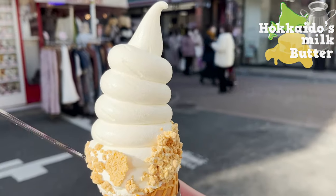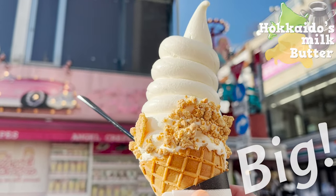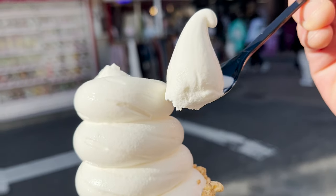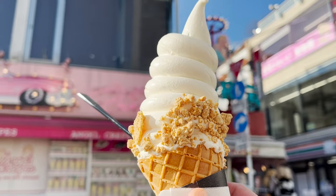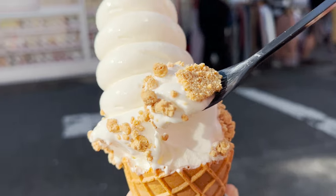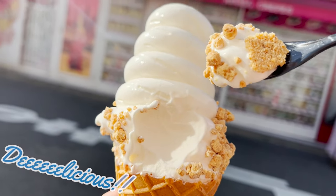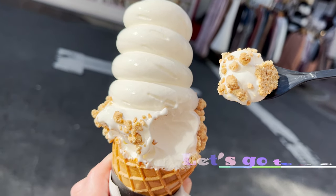It costs about $3.09 but it's so big so it's worth more than the price. It's not too sweet and the flavor of milk is very rich. It's almost like you're drinking heavy cream. What makes the ice cream so delicious is this cone with crunchy crumble bits. You can also taste the butter flavor. So delicious! Such a luxurious soft serve ice cream! Let's go to the next store!